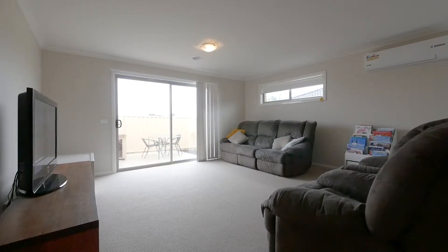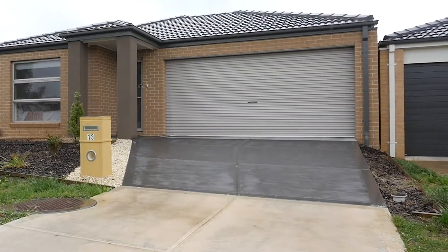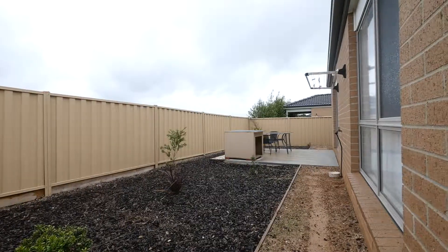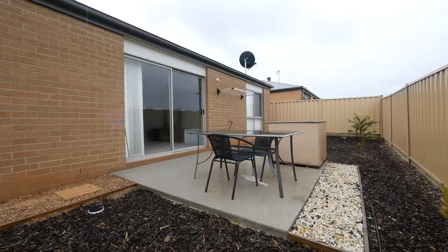There is central heating throughout and a split system air conditioning to cater for the warmer months. Externally, this property is finished off with a double lock-up garage with direct access to the home and an enclosed rear yard of approximately 321 square metres of land.